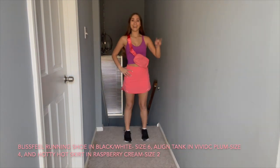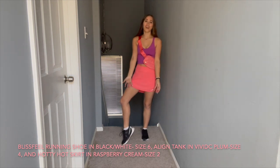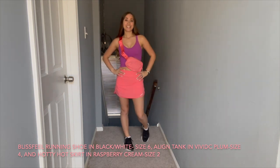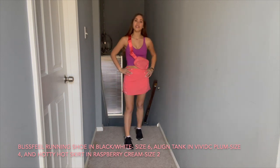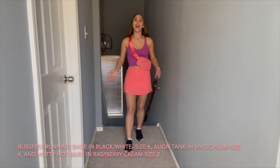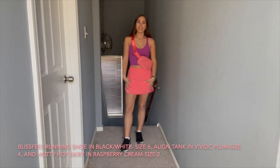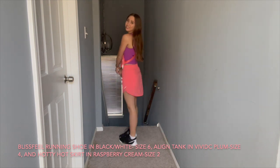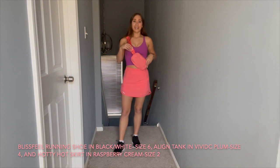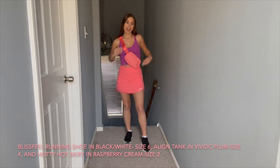This is look number two. I'm wearing the black and white Blissfeel Running Shoe — I am a size 6 for all of the Blissfeel shoes. The outfit I decided to pair with these shoes is the Vivid Plum Align Tank in a size 4, the Hottie Hot skirt in the shorter length in Raspberry Cream — a newer style skirt, I love it — and to match, I have my Raspberry Cream Everywhere Belt Bag.